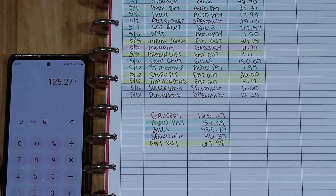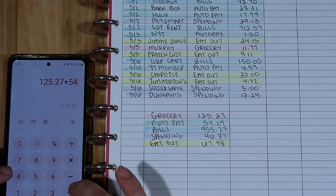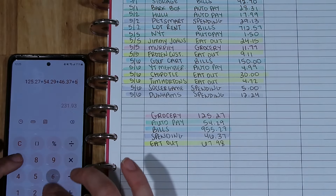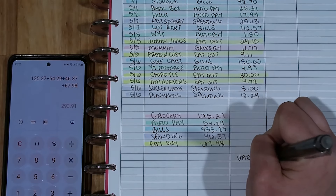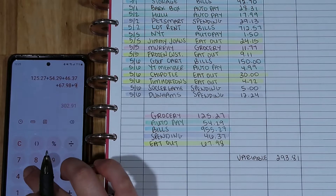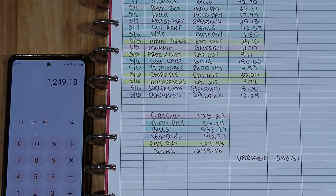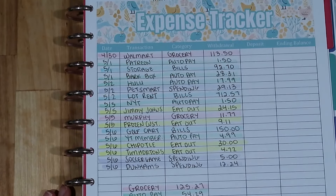I'm going to get the total for my variable categories — grocery, auto pay, spending, and eating out. How much we spent in bills matters as well, but I don't need that total for when I fill in my hybrid budget. Variable spending was $293.81, and total spending overall was $1,249.18. Now I have all the information I need to fill in my hybrid budget worksheet and update my budget for the month.